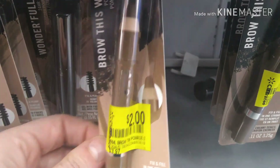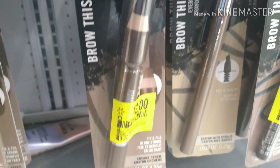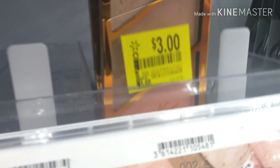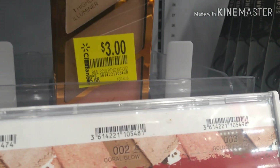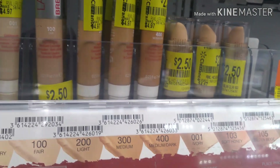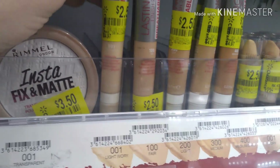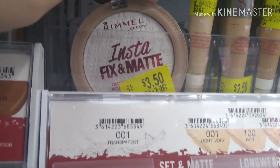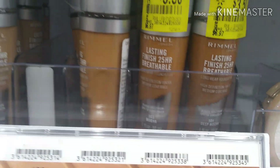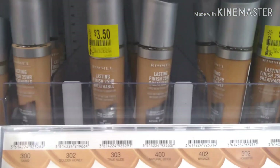Jackpot baby! Rimmel has a huge clearance right now. Here's the Brow This Way pomade — they got them in all the colors for $2. $3 for the Rimmel Coral Glow O2. We also have the breathable foundation contour sticks in all the colors for $2.50, even the foundation $2.50. Insta Fix the Matte Transparent is also $3.50, and the lasting breathable foundations in different colors are $3.50.